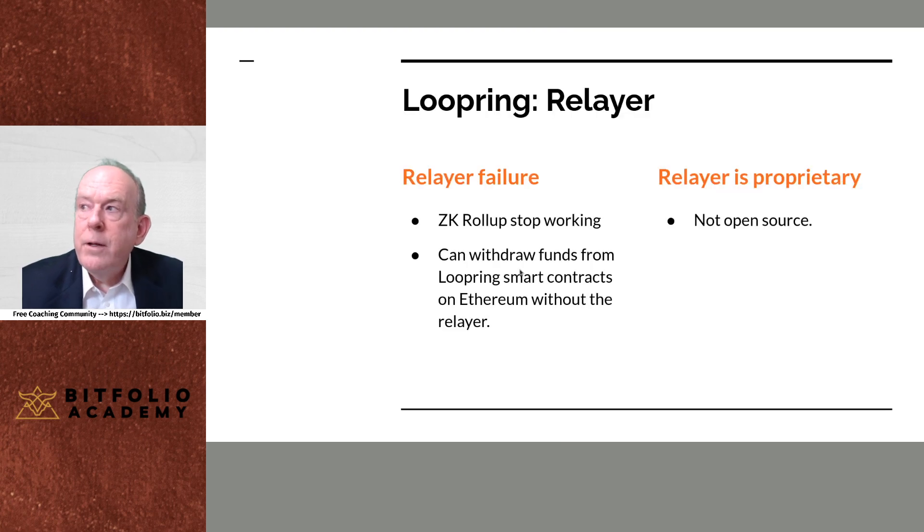When it comes to some kind of failure, if the relayer in Loopring fails, the ZK rollups will stop working — but you can still get access to your funds on the Ethereum blockchain in the Loopring smart contracts. So the ZK rollup tech will not work if there's a relayer network failure, but you can still withdraw your funds out of the smart contracts on the Ethereum blockchain.